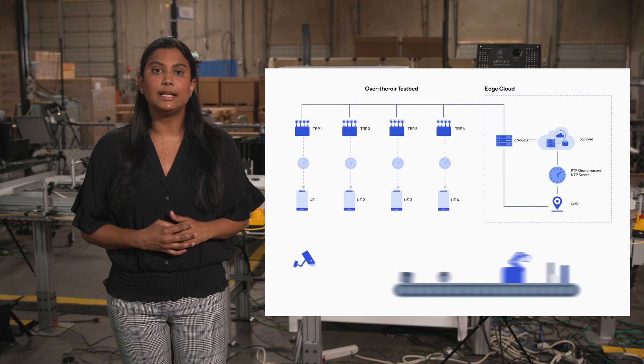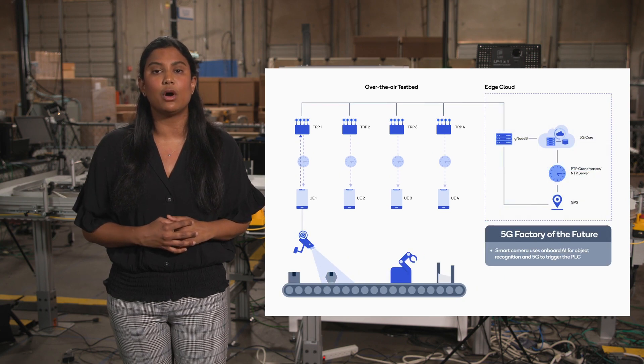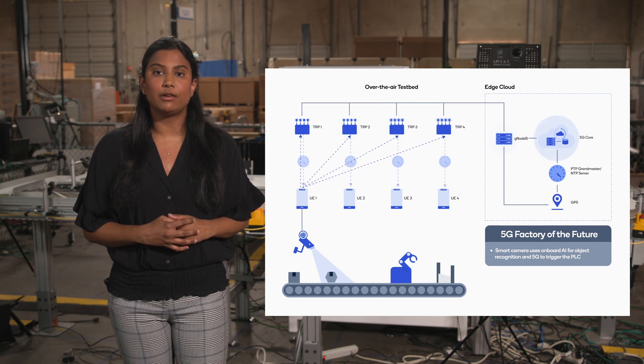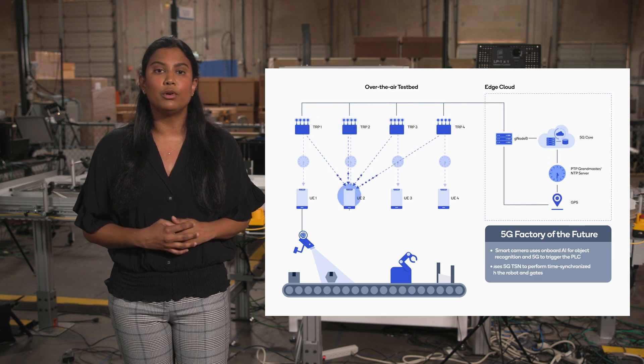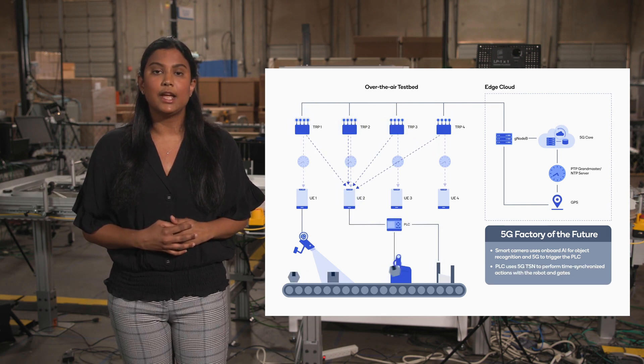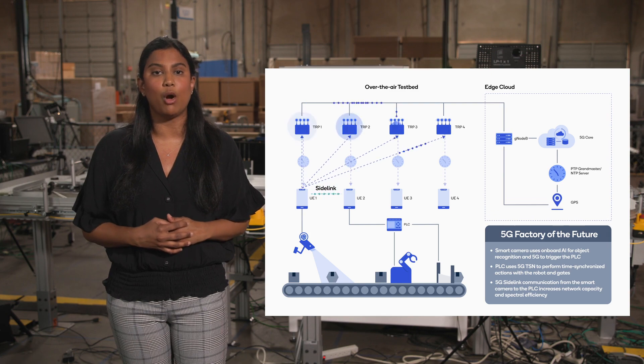In addition to TSN, another key requirement is ultra-reliability, which 5G delivers with coordinated multipoint transmissions, or CoMP, using multiple transmission and reception points, or TRPs. This allows more robust transmissions in challenging radio environments. 5G sidelink also enables direct communication between the smart camera and the PLC with just one hop.